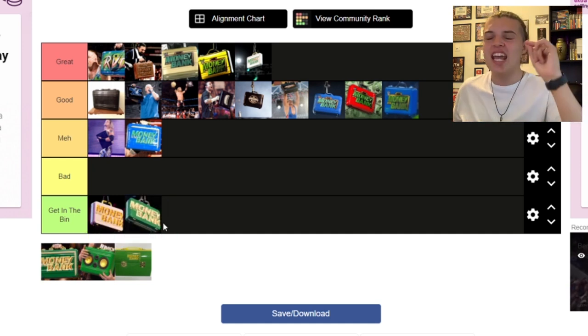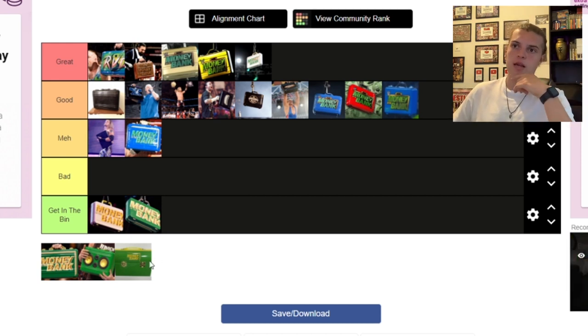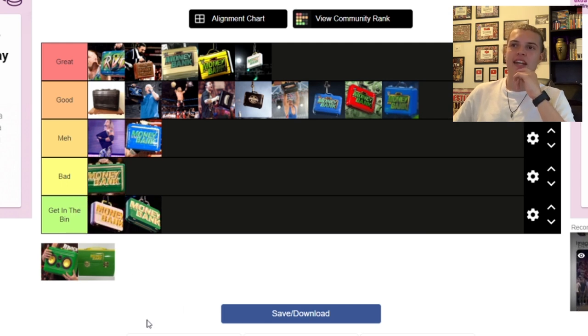Here we are at the current Money in the Bank briefcase — the one used since 2018 up until now. I was hoping this year they'd bring back the gold one but they haven't; they're sticking with the green one. I know a lot of people like the green one, I'm not one of them. If they're going to have yellow lettering it should have at least been gold. It has grown on me — when I first saw it I hated it but I've got used to it over time. It's not Meh, it's not Good by any means — I'm putting it in Bad.